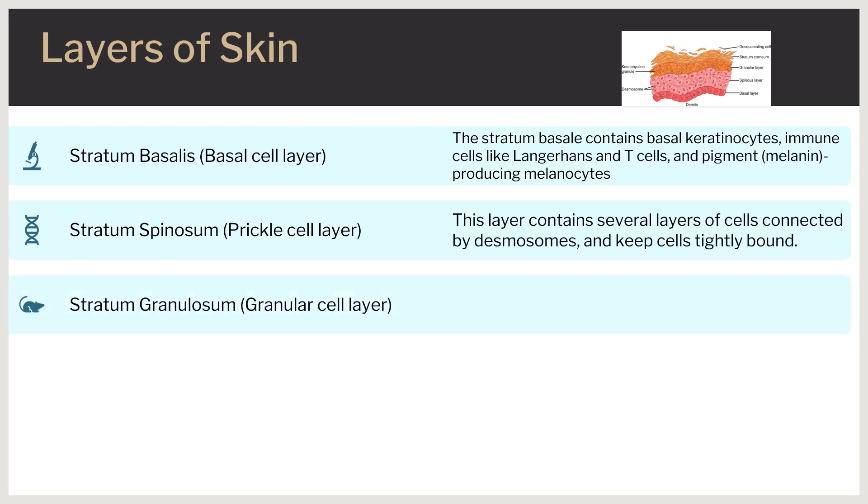The stratum granulosum, or granular cell layer, contains several layers of cells that contain lipid-rich granules. In this layer, cells begin to die and lose their nuclei as they move away from the nutrients located in the deeper tissue. Keratinocytes in the stratum granulosum contain cysteine and histidine-rich granules, which bind keratin filaments together.